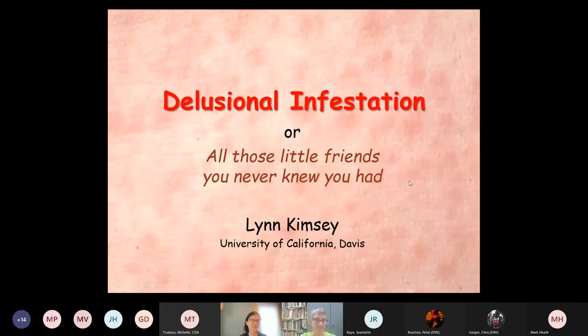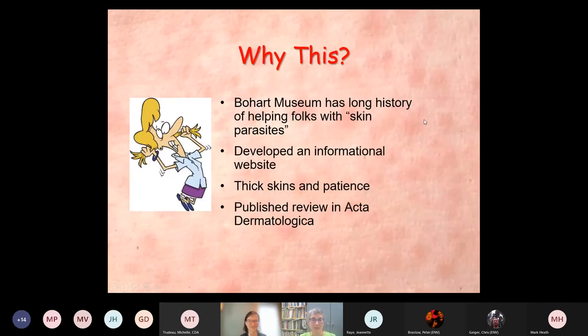We have a long history with this, to the point where we actually put together an informational website on skin parasites and delusional infestation. We've also developed very thick skins and a lot of patience. I published a review of the topic in Acta Dermatologica a couple of years back, and I think we have that posted on the website too.